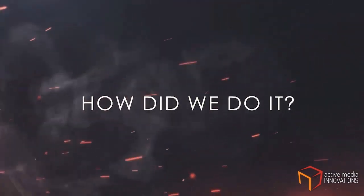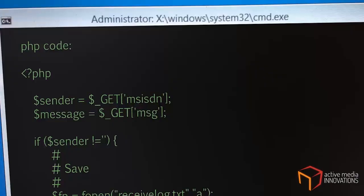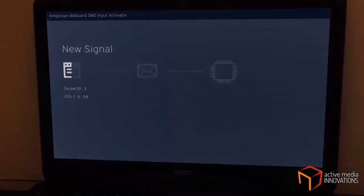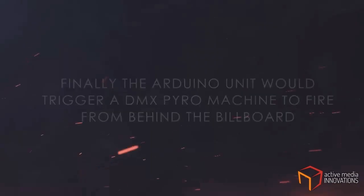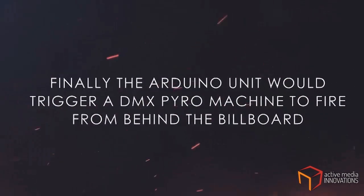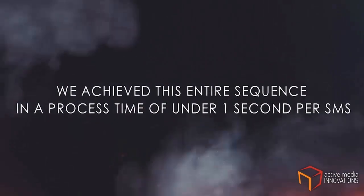How did we do it? We created a real-time server-side capture for SMS messages sent to the short code. The incoming SMS would activate a customized cloud app, which in turn would download a signal to an Arduino unit at the billboard. Finally, the Arduino unit would trigger a DMX Spyro machine to fire from behind the billboard. We achieved this entire sequence in a process time of under 1 second per SMS.